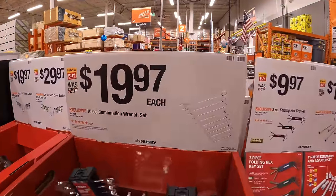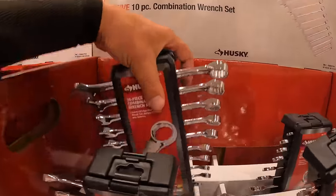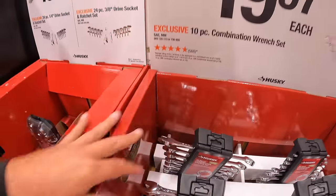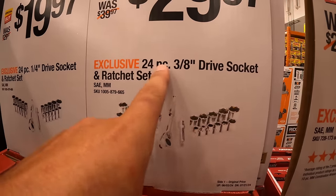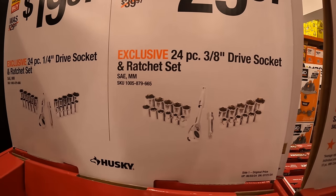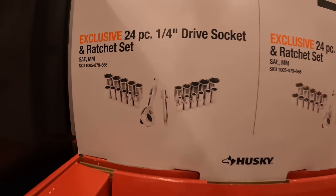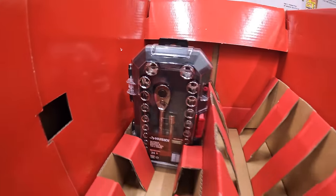$19.97 for their 10 piece combination wrench set. $29.97 for the 24 piece ⅜ drive socket and ratchet set — that one sold out. And $19.97 for the 24 piece ¼ inch drive socket and ratchet set. The ⅜ inch is actually gone.